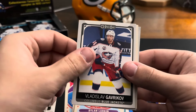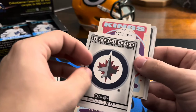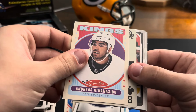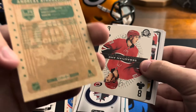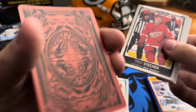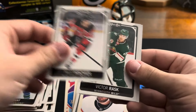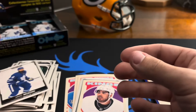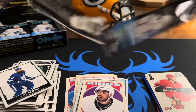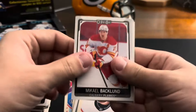Nick Ritchie, Vladislav Gavrikov, team checklist Jets, Andreas Athanasiou on the retro, Sebastian Aho on the eight — that one looks nice, definitely nice. Troy Stecher, Beau Horват, Niko Hischier, Victor Rask, Jake Muzzin, Michael Backlund.